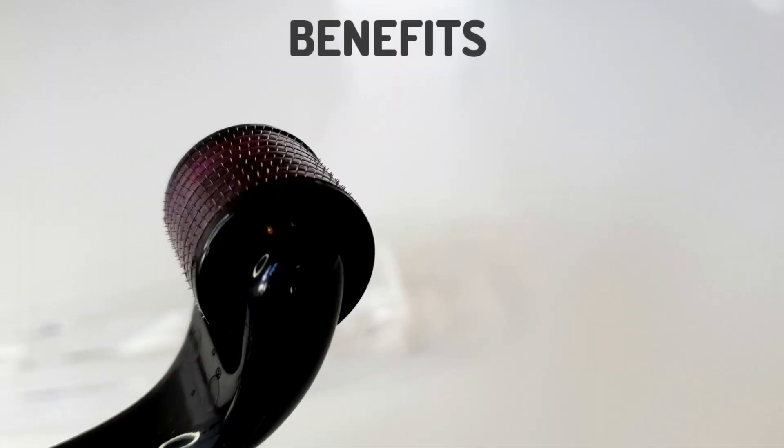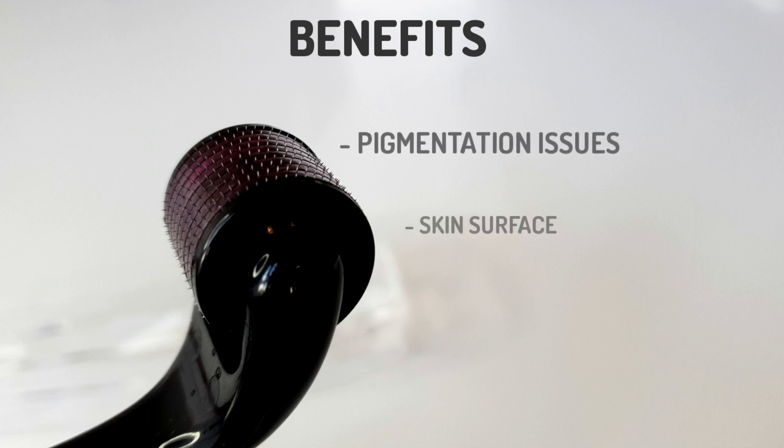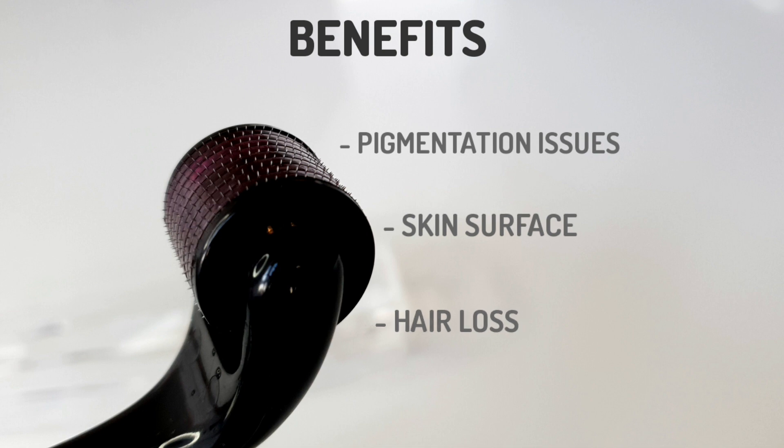What are the benefits and medical uses of it? Dermarollers have a number of uses, but the main ones are for improving pigmentation issues, improving the surface of the skin, and stopping hair loss. Apart from hair growth and baldness treatment, fine lines, acne scars, wrinkles, and hyperpigmentation are all said to be diminished with regular dermarolling.